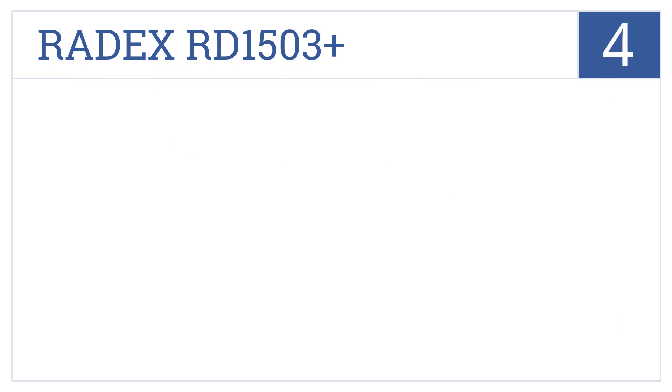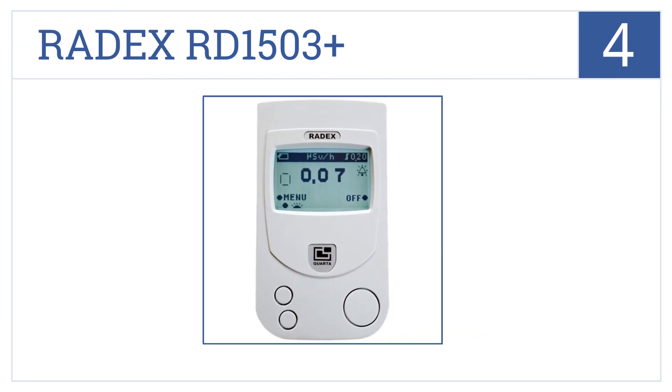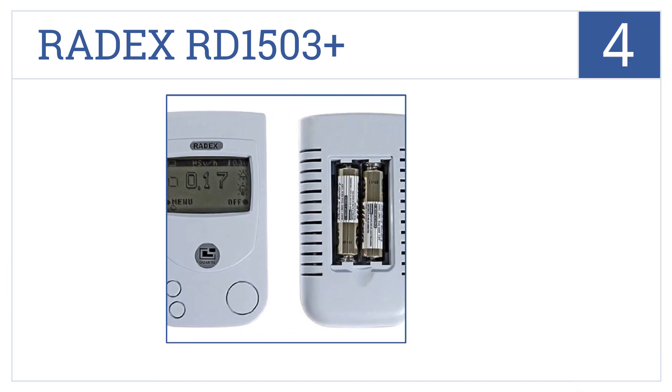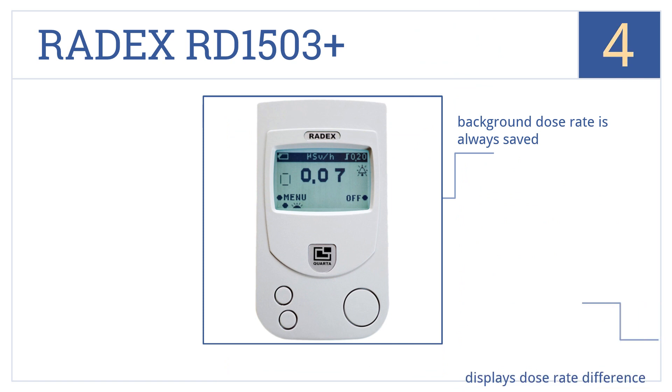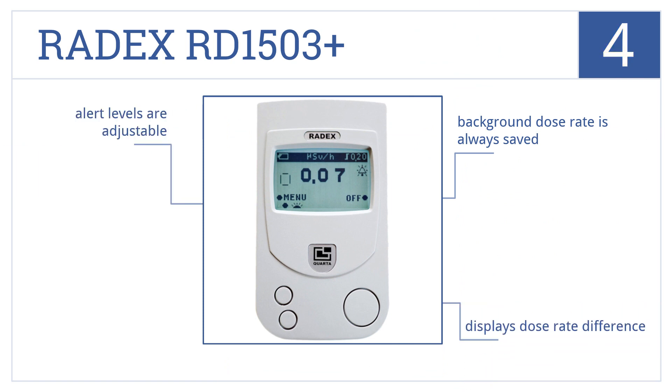At number four, it's the RadX RD 1503 Plus, which reads all radiation types with a 40-second measurement cycle. It also has added vibration features to the audio alert, the background dose rate is always saved, it displays dose rate differences, and has adjustable alert levels.